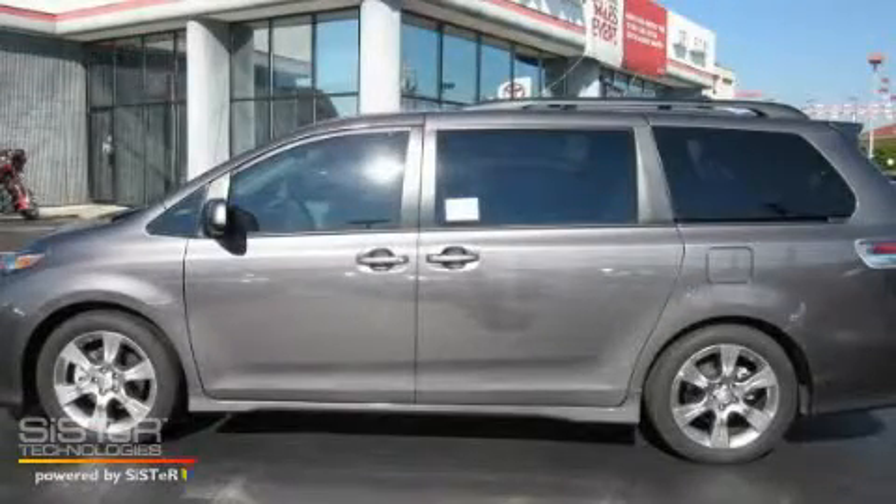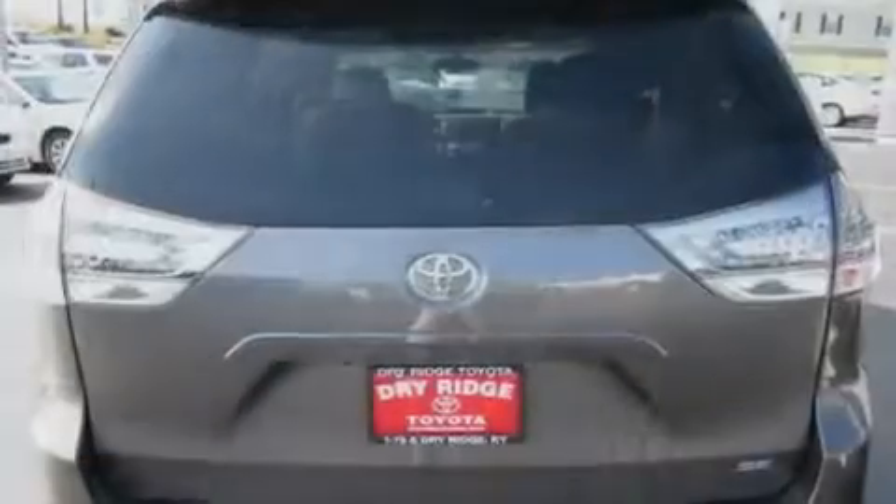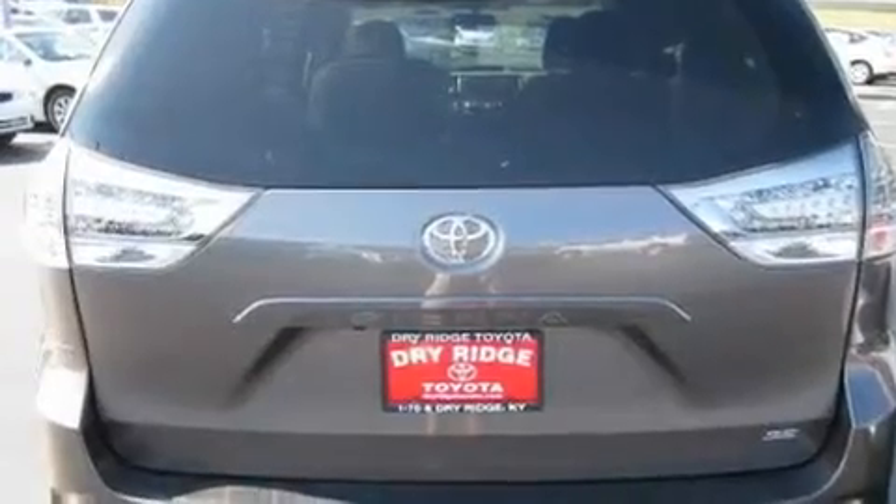This is a brand new 2011 Toyota Sienna, a vehicle that can carry what you need so you can drive comfortably. It has a 3.5 liter 6-cylinder engine and an automatic transmission.